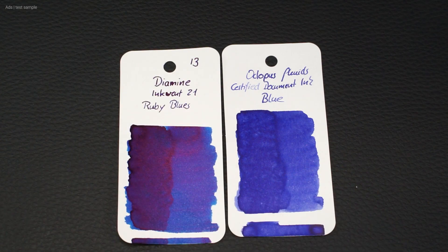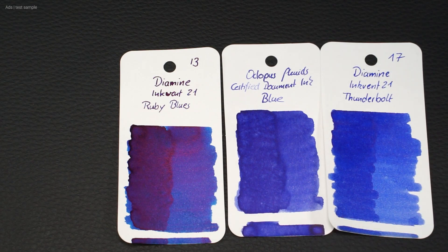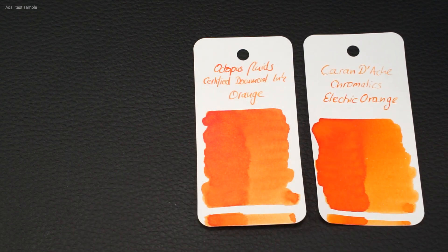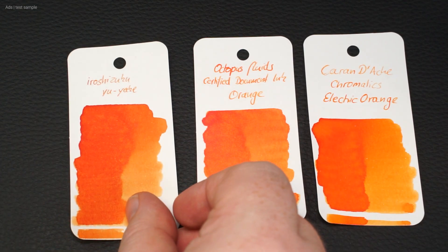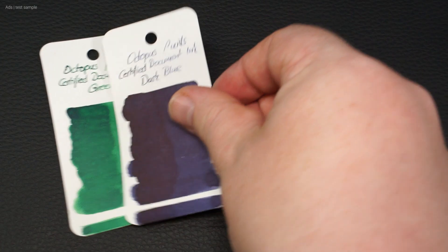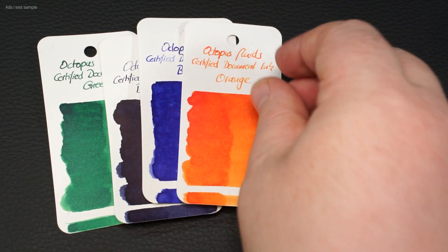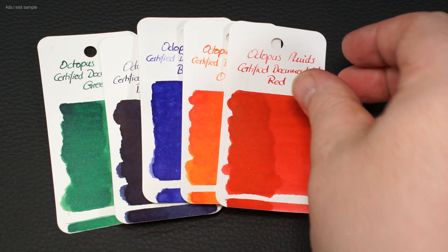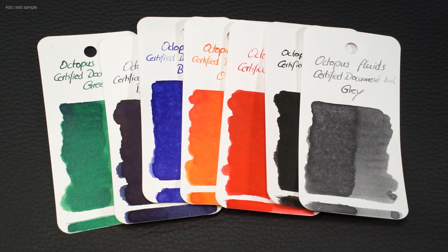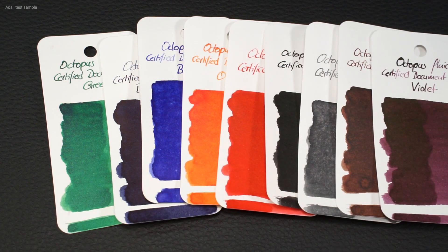As a small interjection, a comparison of the blue ink with the Diamine Ruby Blues and the Thunderbolt orange, and the orange with the Iroshizuku Yuyake and the Caran d'Ache Electric Orange. The inks write well and the color selection is great — even more so for a document proof ink. A certified document proof ink. Something exceptional, and an ink that I find outstanding — not least of which is the dark blue I requested.